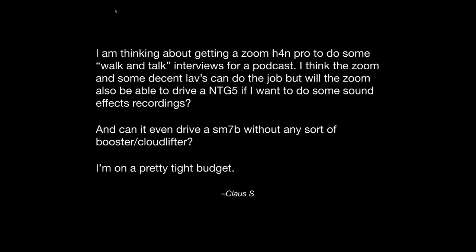First question is from Klaus. He asks: I'm thinking about getting a Zoom H4n Pro to do some walk-and-talk interviews for a podcast. I think the Zoom and some decent lavs can do the job, but will the Zoom also be able to drive an NTG5 if I want to do some sound effects recordings? Yes, I think the Zoom H4n would work okay for an NTG5. The NTG5 doesn't need a ton of gain, so that would be fine.